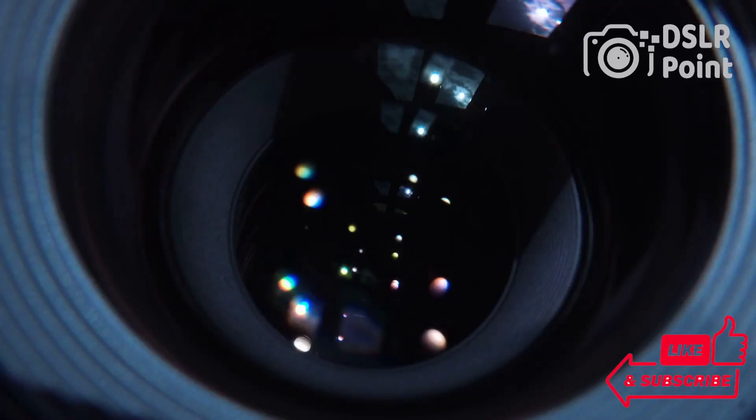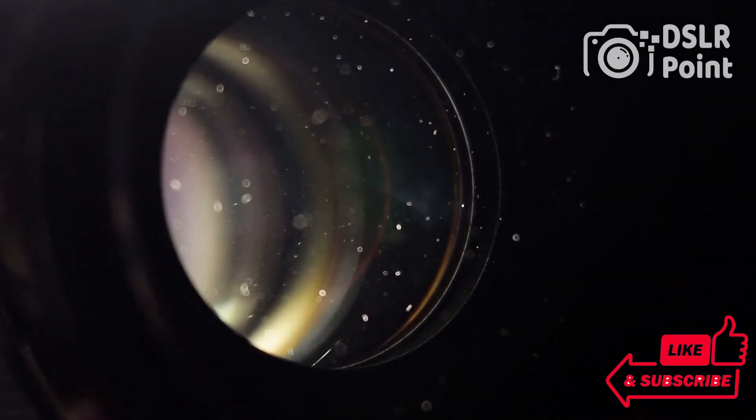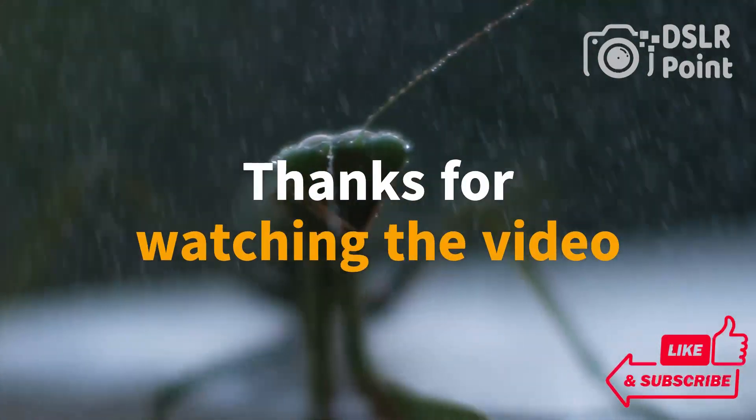If you are enjoying our video, please subscribe to our channel and give a thumbs up. If you have any questions, let us know in the comment section below, and thanks for watching the video.